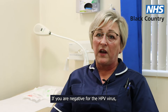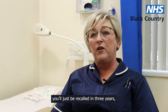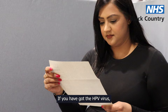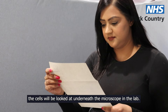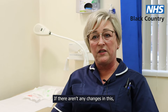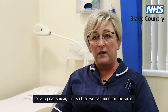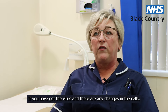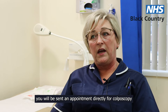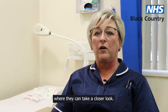If you are negative for the HPV virus, no further action will be required — you'll just be recalled in three years, which is the routine time for smears. If you have got the HPV virus, the cells will be looked at underneath the microscope in the lab. If there aren't any changes, you will be called in 12 months time for a repeat smear just so that we can monitor the virus. If you have got the virus and there are any changes in the cells, you will be sent an appointment directly for colposcopy, where they can take a closer look.